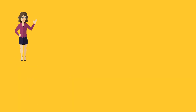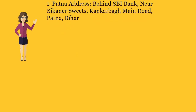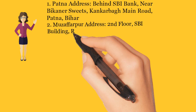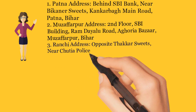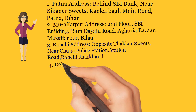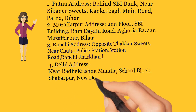If you want to get GEM registration, you can contact us at the following addresses. Patna: Behind SBI Bank, Near Bickener Suites, Kankerba Main Road, Patna. Muzaffarpur: Second Floor, SBI Building, Ram Dayalu Road, Aphoria Bazaar, Muzaffarpur, Bihar. Ranchi: Opposite Thacker Suites, Near Shuttia Police Station, Station Road, Ranchi, Jharkhand. Delhi: Near Radha Krishna Mandir, School Block, Shikharpur, New Delhi, India.